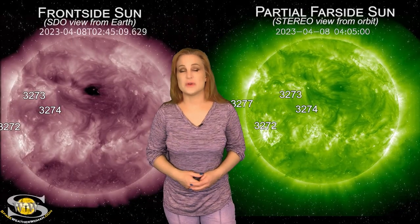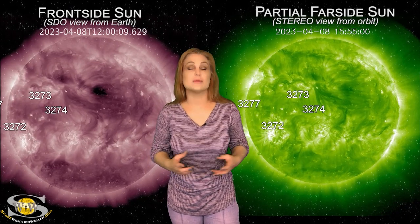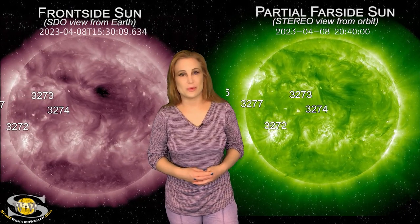For more details on this week's space weather, including how these big flare players could affect space traffic and radio communications, come check out my channel or see me at spaceweatherwoman.com.